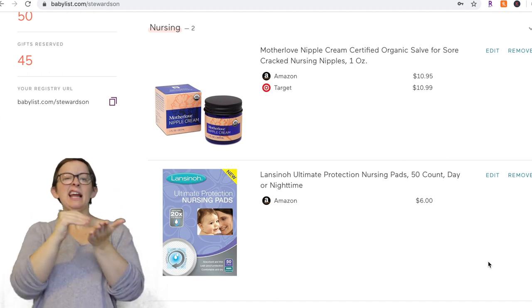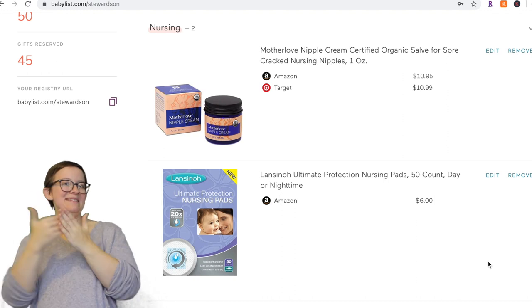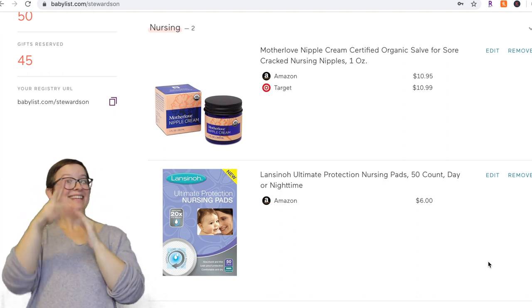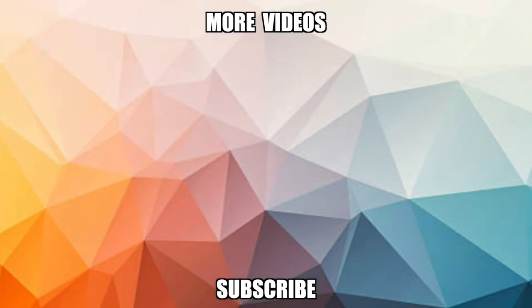Hopefully you liked that. Look out for my next video of items I'm going to add to my second registry, and I'll see you guys in the next video. Bye everybody!